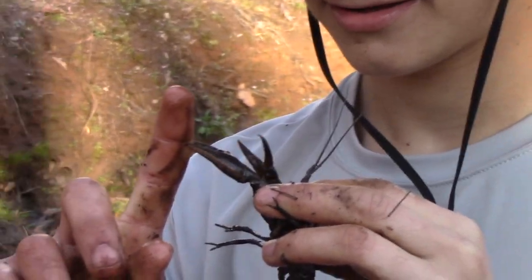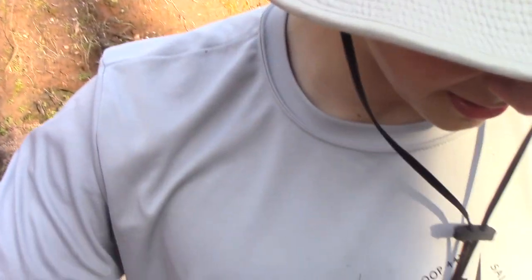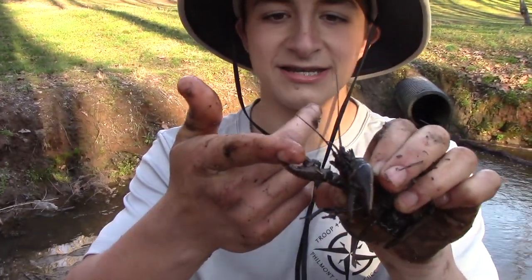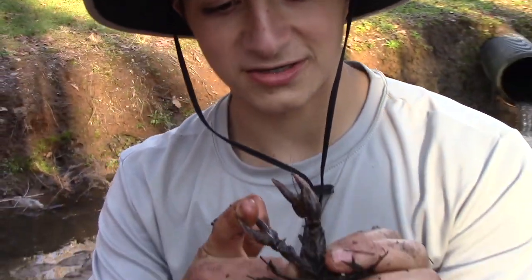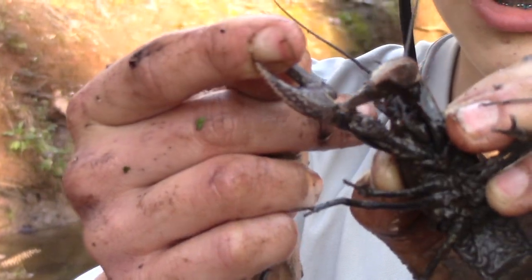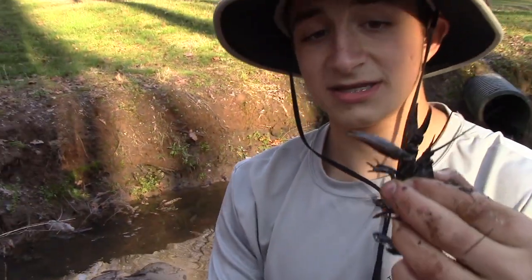They didn't hurt that bad. Should I be like Coyote Peterson and start screaming? He's actually not letting go. Ouch. As you can see, crayfish pinchers are quite capable of latching on and holding on to prey items. This is obviously not a fish — this is my finger — but I can't get it out. There are all those little serrated edges in this pincher, and if I was a fish, I would be this guy's next meal.